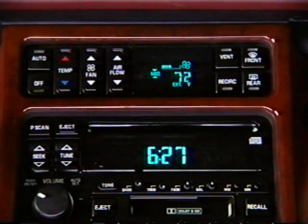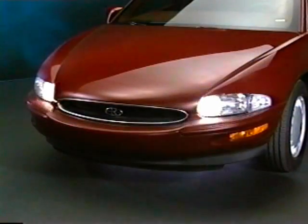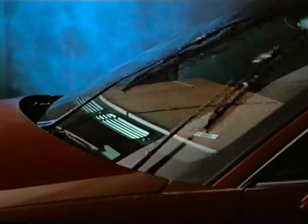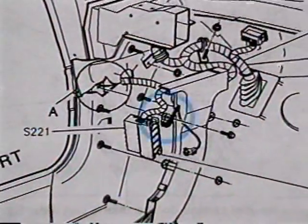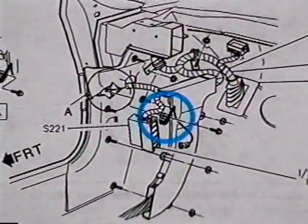A no-start concern along with other erratic electrical problems may occur if the main relay connection from the battery isn't torqued properly. This can cause a no-start and prevent operation of the air conditioning system, the flash-to-pass feature, the windshield wipers, and inhibit the anti-lock brakes and traction control. Tighten the main relay connection from the battery.